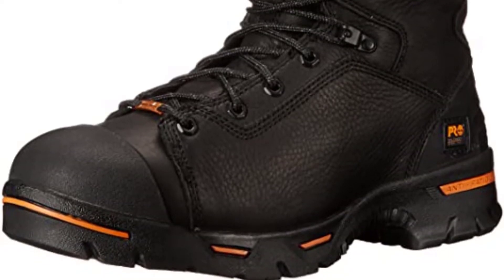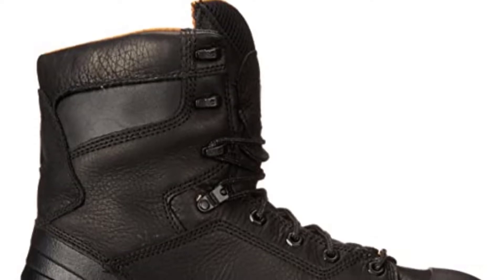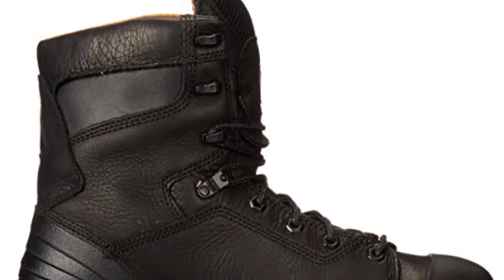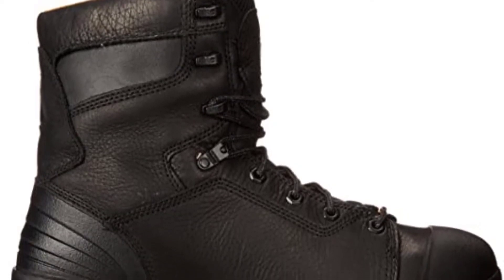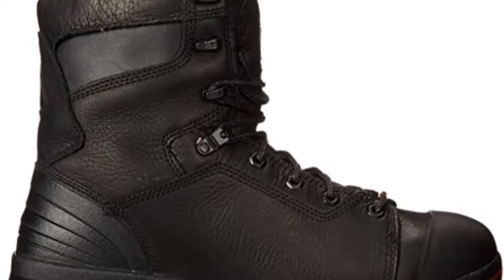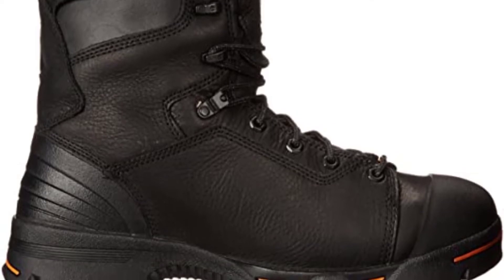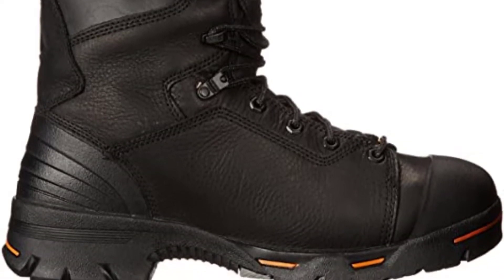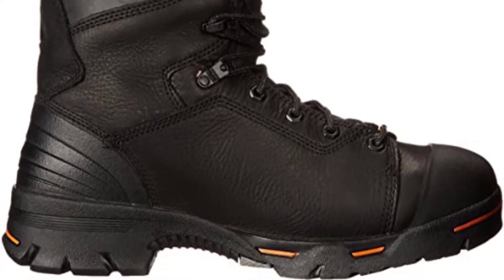The sole uses thermoplastic urethane, which is a long-lasting material, and the sole is comfortable as well. Cement heel construction is there to give you high-quality boots, and a rigid external heel cup provides stability. You will find positive customer reviews that indicate it is an excellent boot in every way. If you are looking for safety boots for men, this feature will help you find it.